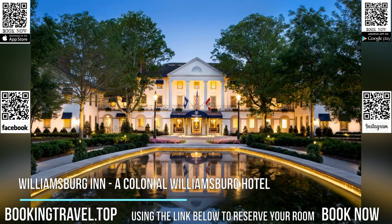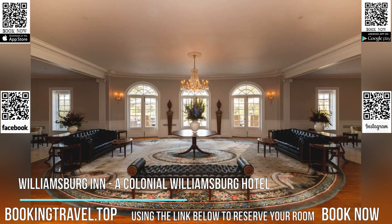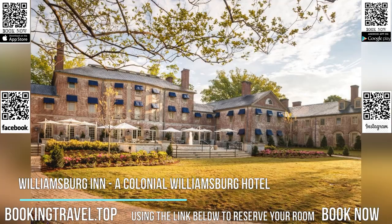Popular points of interest near the accommodation include Duke of Gloucester Street, Carey Stadium, and Zabel Stadium. The nearest airport is Newport News/Williamsburg International Airport, 16 miles from Williamsburg Inn, a Colonial Williamsburg hotel.